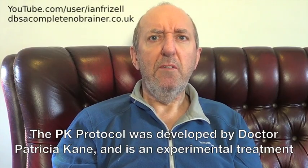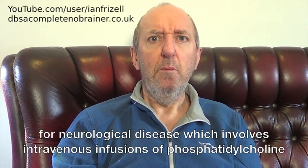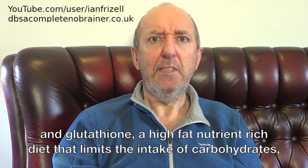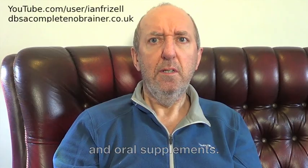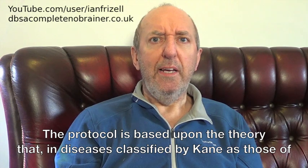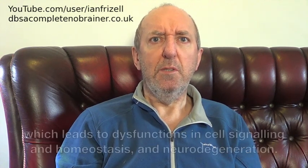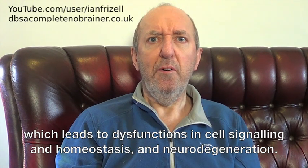The PK protocol was developed by Dr. Petritha Cain and is an experimental treatment for neurological disease which involves intravenous infusions of phosphatidylcholine and glutathione, a high fat nutrient rich diet that limits the intake of carbohydrates and oral supplements. The protocol is based upon the theory that in diseases classified by Cain as those of neurotoxicity, which includes multiple sclerosis and PD, toxins destabilise cell membranes which leads to dysfunctions in cell signaling and homeostasis and neurodegeneration.